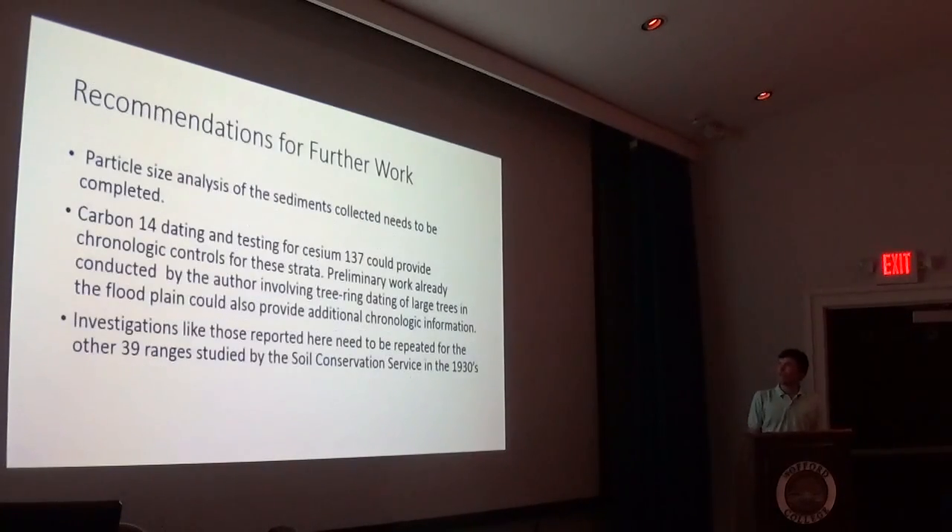That's part of our future work. We need to use carbon-14 dating and cesium-137 tests to get exact dates for levels of erosion within the profile. Also, my test is only on one range — there are 39 other transects within the watershed, so the study could be replicated. Finally, if we learn the percentage of sand, silt, and clay within the watershed, we can get a better understanding of the physical makeup of the land.